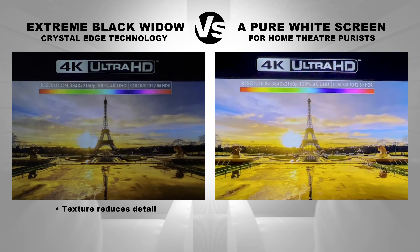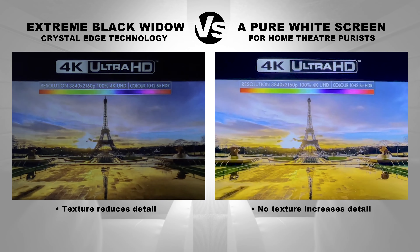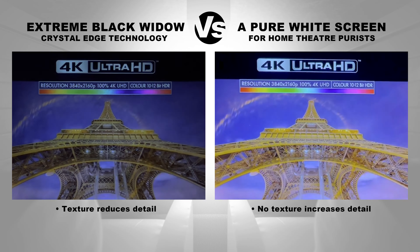The black yields a texture that reduces detail. The white has no texture, and the detail is increased.